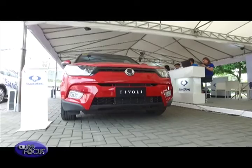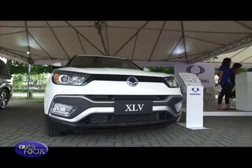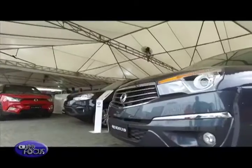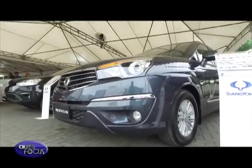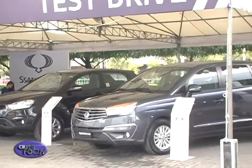We have the four models that we are selling. We have the popular Tivoli and the new Tivoli XLV. We have Korando, and we have Road Juice. Our Road Juice has two variants and they are all here — the seven and the nine seater. The eleven seater is not here, but that's available.